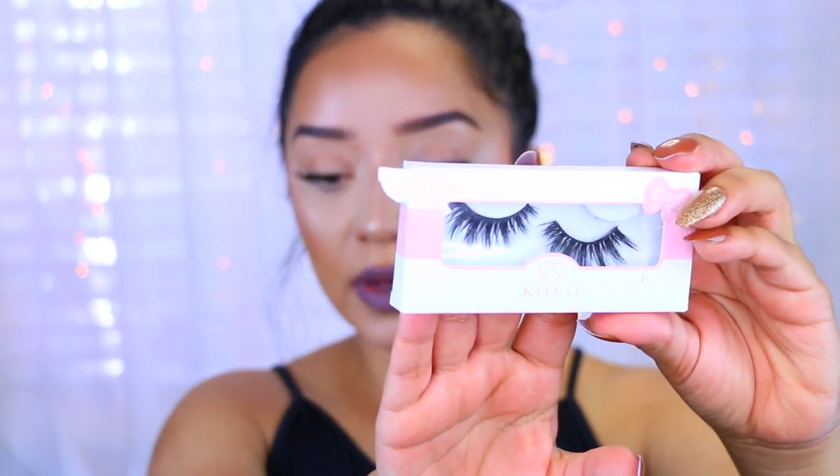I want to give these lashes a quick shout out because I've been loving them so much. I've been using them in a few of my recent tutorials. These are the Coco Lashes in the style of Amore — they are so gorgeous. I have a few pictures on my Instagram where I'm wearing these and they're just absolutely beautiful. They're not very expensive, I think they're six or seven dollars, so very affordable, and mine lasts me a long time.